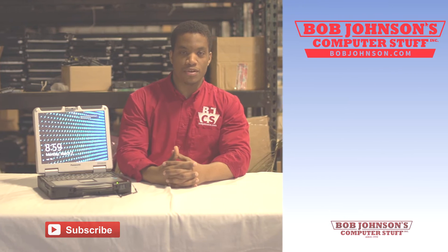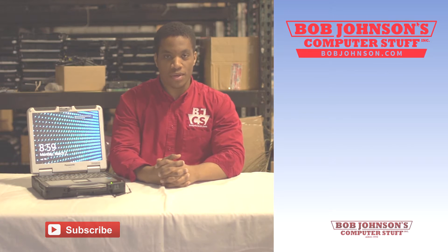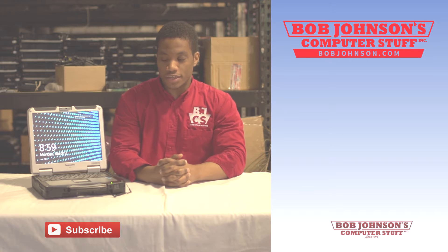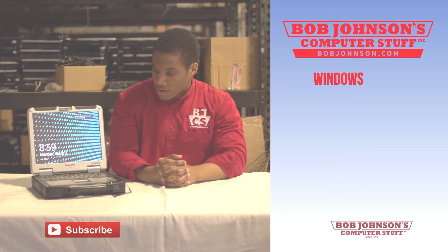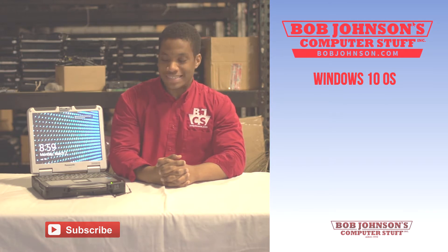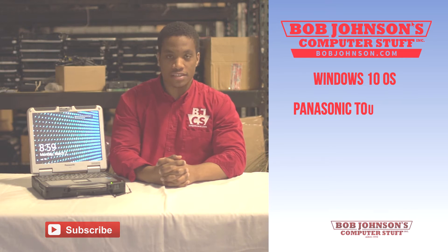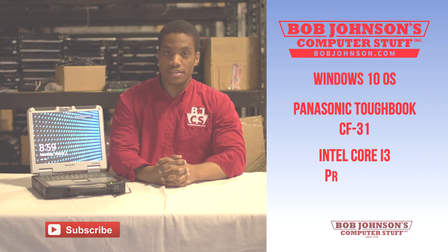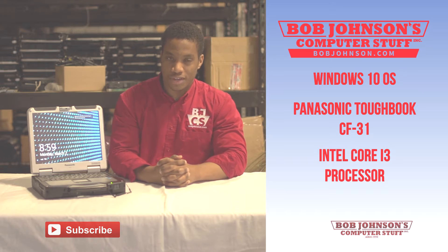Hello and welcome to another episode of Bob Johnson's Computer Stuff, Inc. We are the Toughbook Experts. I am your host Sali and today we will be reviewing the Windows 10 operating system, newly introduced by Microsoft. We will be demoing this on a Panasonic Toughbook CF-31 with an i3 Intel Core processor. So we're not going to waste any time — we want to get right into it and I hope that you enjoy this review.